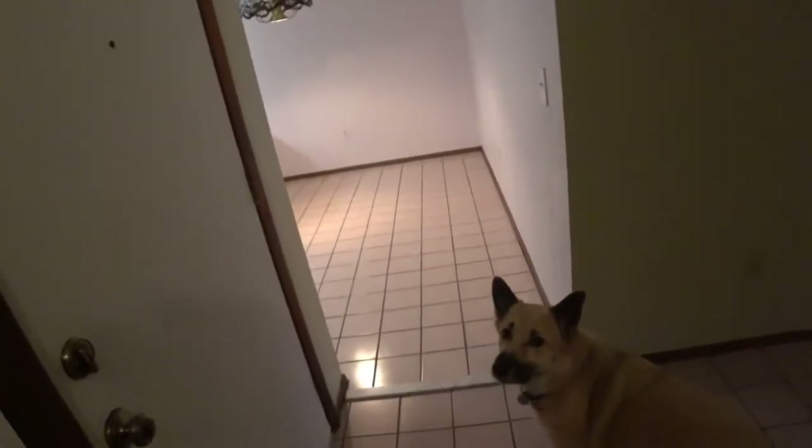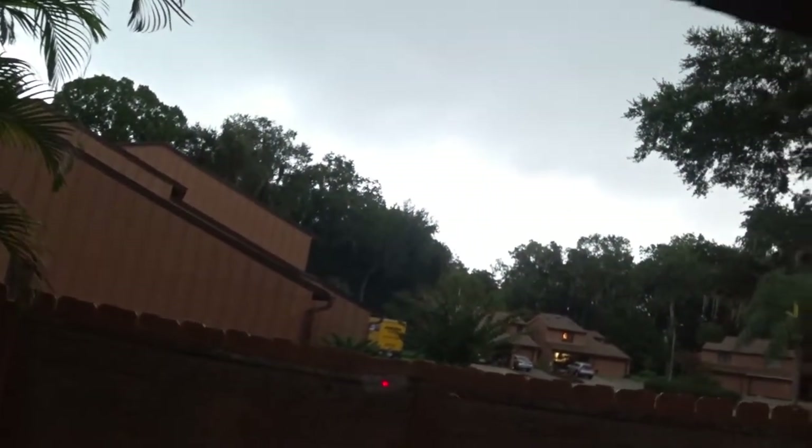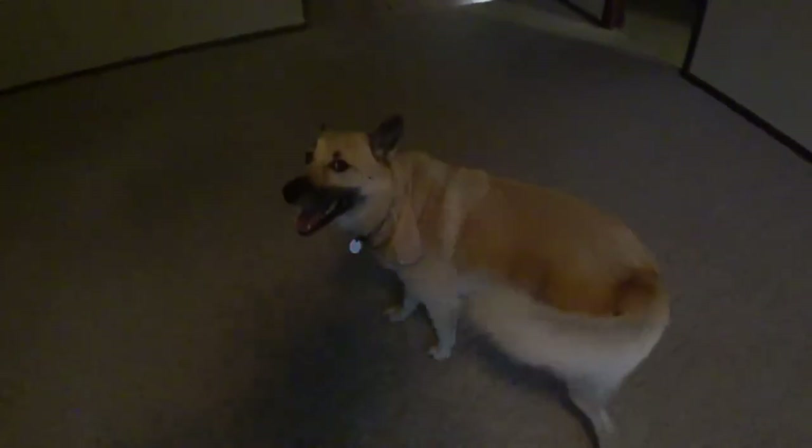We'll close this video out in another episode in the Florida life. There's our truck down there, you can see it. I have a shadow here that's ready to get in the truck and go. So we'll close this out here and we'll see you out there on the road. I'll be getting some video on the road.